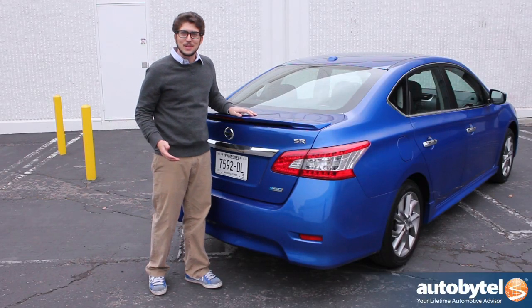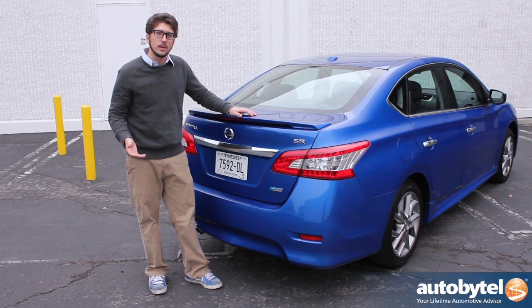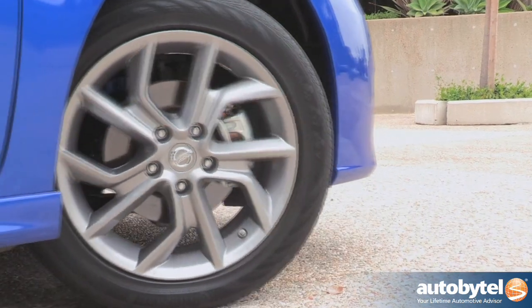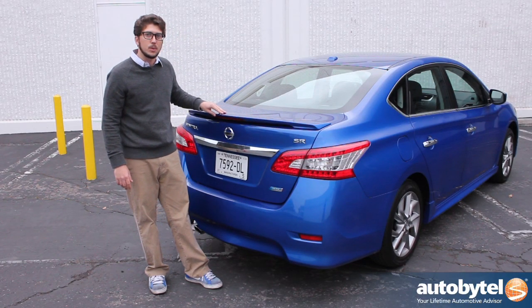This isn't any ordinary Sentra. This is a 2013 SR model, which means that for a few dollars more, Nissan's thrown in some sporty touches like 17-inch alloys, a darker front grille, and this stylish aerodynamic rear spoiler.